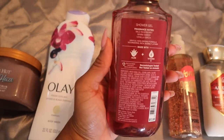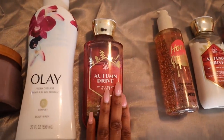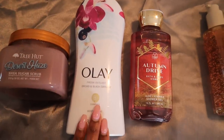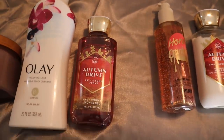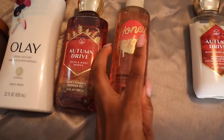Then I go in with Autumn Drive shower gel. Autumn Drive is wild raspberry, warm amber, vanilla, birch — so it's definitely going to play really well with the Desert Haze Tree Hut scrub as well as the Orchid and Black Currant body wash. Autumn Drive smells really really good, it's a super fruity raspberry scent.